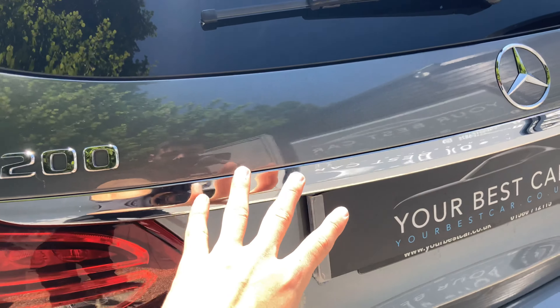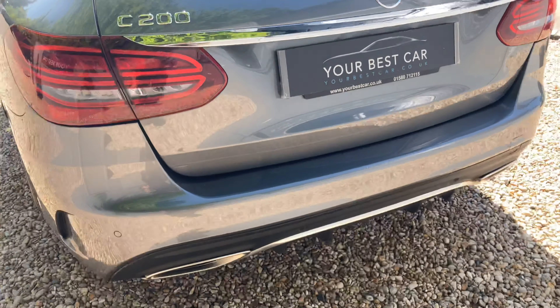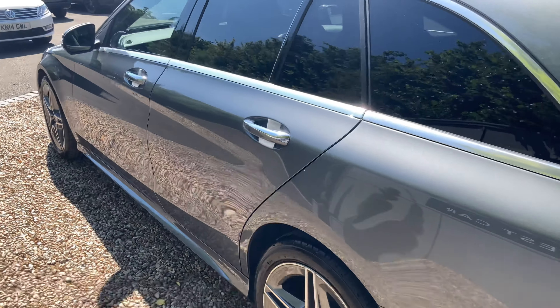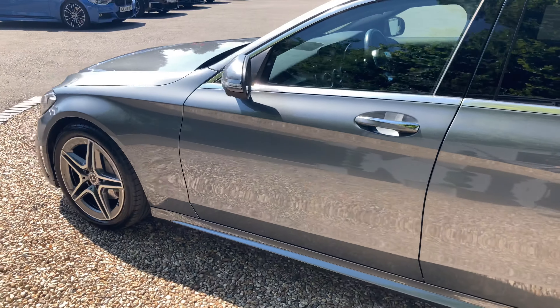As you can see on the rear, the privacy glass does extend all the way back. The chrome window surrounds with a chrome theme continues back here along the trim, and of course the lettering on the bottom part of the bumper.